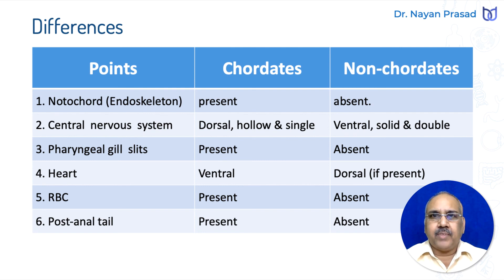This is all about the introduction and general characters of Phylum Chordata. In our next video, we shall discuss the classification of Phylum Chordata. So stay tuned for upcoming videos. Thank you.